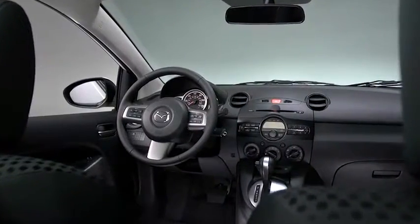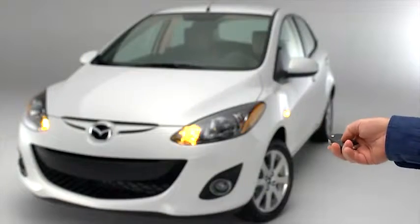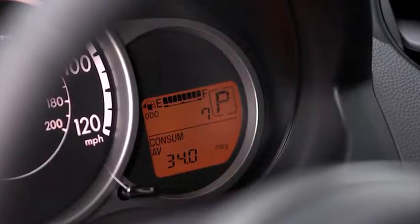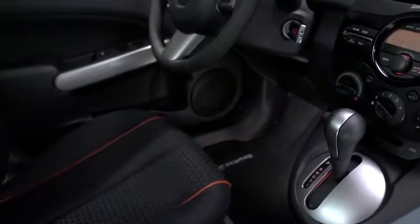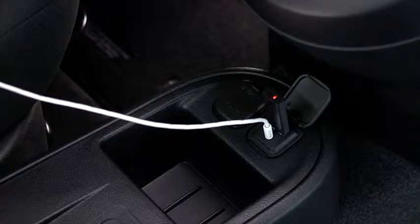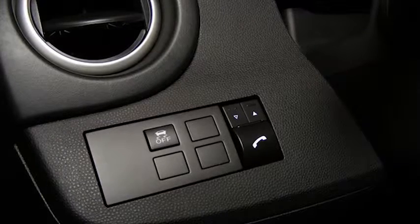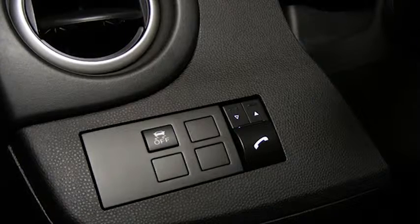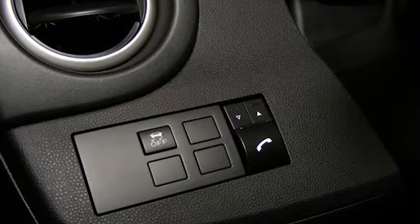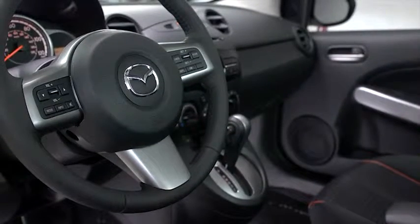Mazda 2 may be slim and trim, but it's not light on technology. You can stop wrestling with locks thanks to Mazda 2's remote keyless entry, and start managing your driving habits with an available in-dash trip computer that calculates your average fuel consumption. Mazda 2 Touring's six-speaker audio system is equipped with a USB port and an auxiliary audio input jack so you can play your favorite music straight from your mobile device. Or stream your tunes wirelessly with an available dealer-installed Bluetooth hands-free system. Bluetooth also lets you stream phone calls through the car's audio system for clear, hands-free communication, and steering wheel-mounted controls make playing your theme song on repeat that much easier.